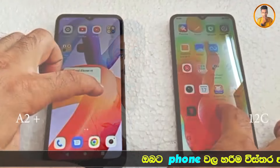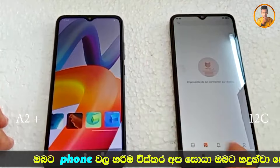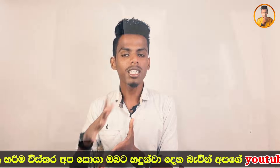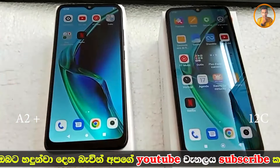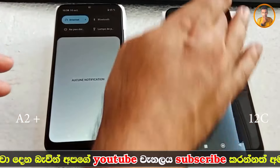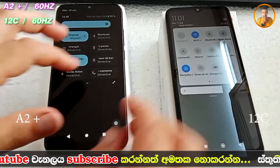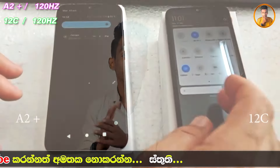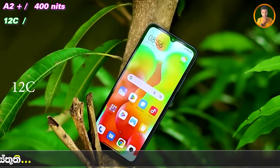The display quality comparison between the two smartphones — looking at the display technology. The A2 Plus smartphone has an IPS LCD panel with a 60Hz refresh rate support. The touch sample rate is also supported on this smartphone, with a touch sample rate ending here in support.